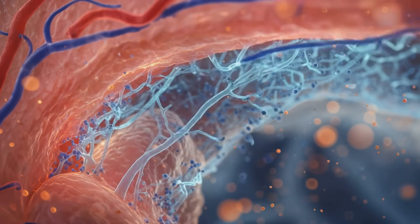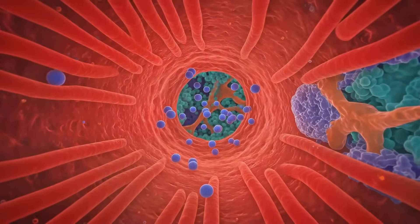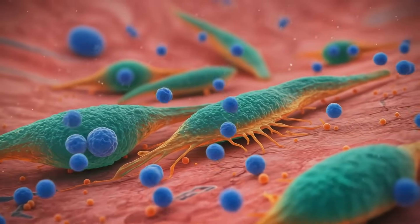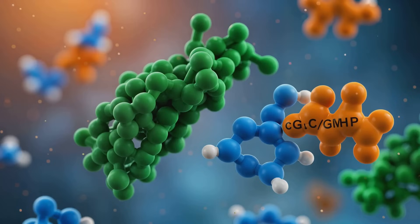These nerves release a crucial molecule — nitric oxide (NO) — the key player in initiating an erection. It diffuses into the smooth muscle cells lining the blood vessels and erectile tissues. Here, NO activates an enzyme called guanylate cyclase, which in turn produces cyclic guanosine monophosphate, or cGMP.